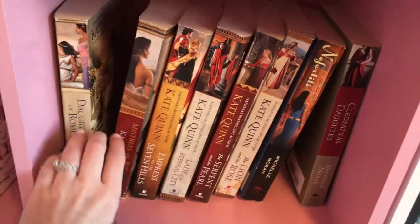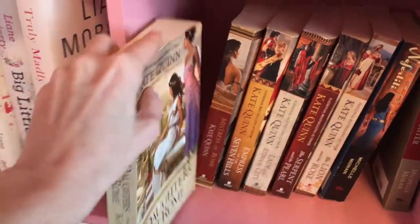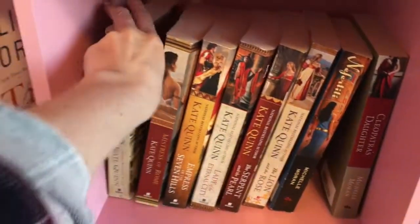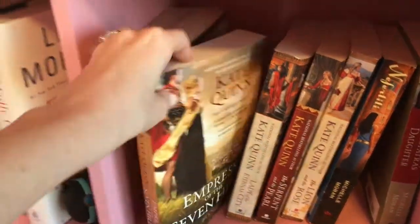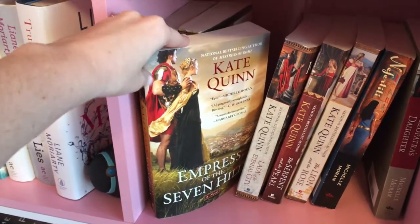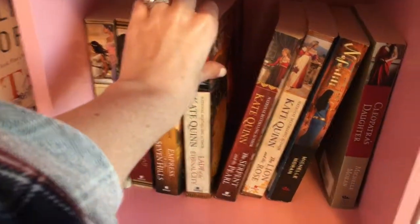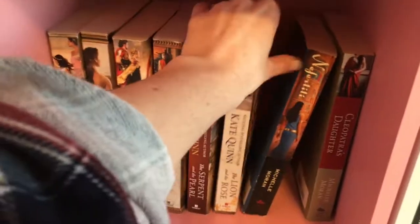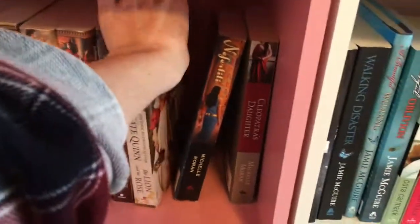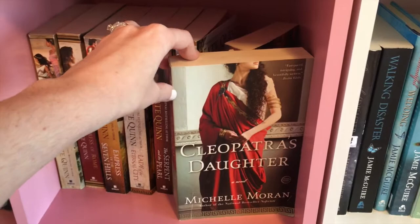As we move over here we've got some of my historical fiction — a lot of Kate Quinn. Daughters of Rome, The Mistress of Rome, Empress of the Seven Hills, Lady of the Eternal City, The Serpent and the Pearl, and The Lion and the Rose — all by Kate Quinn. And then Nefertiti and Cleopatra's Daughter, both by Michelle Moran.